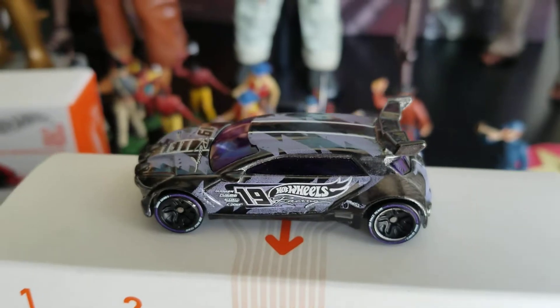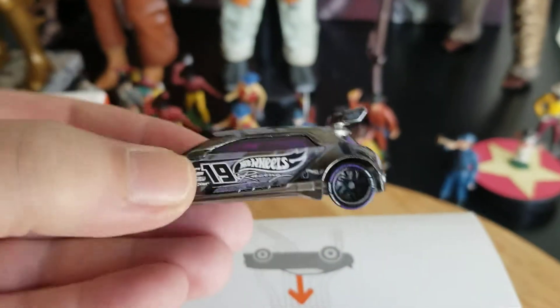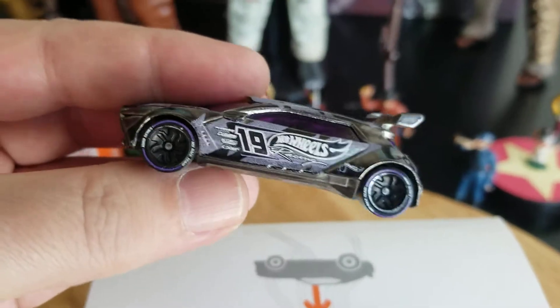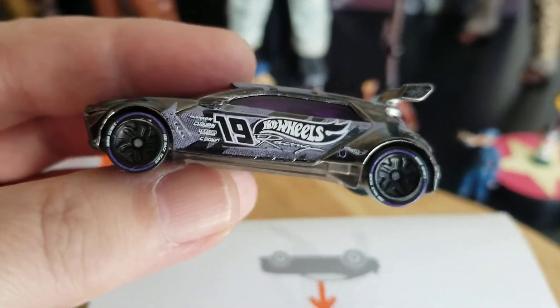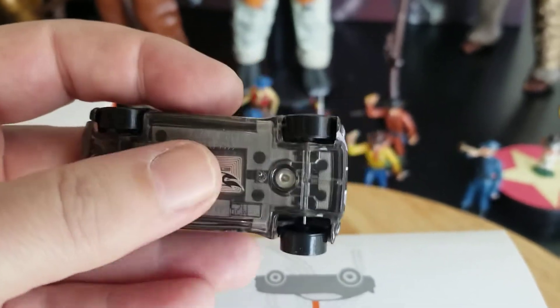They have really nice packaging — this is a premium Hot Wheels car with the government tracking device installed in the base.